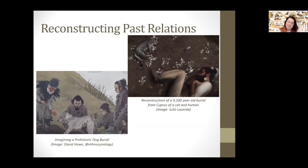These two images were used in one of my episodes of Eons, which is a great YouTube series, and they really hit home the romanticized idea of zooarchaeology I have about reconstructing past relations. On the right is a reconstruction of a 9,500-year-old burial from Cyprus of a cat and a human, by Giulio Lacerda. On the left is a reconstruction of a prehistoric dog burial by David Howe, who is doing incredible work on the history of relations between dogs and humans.